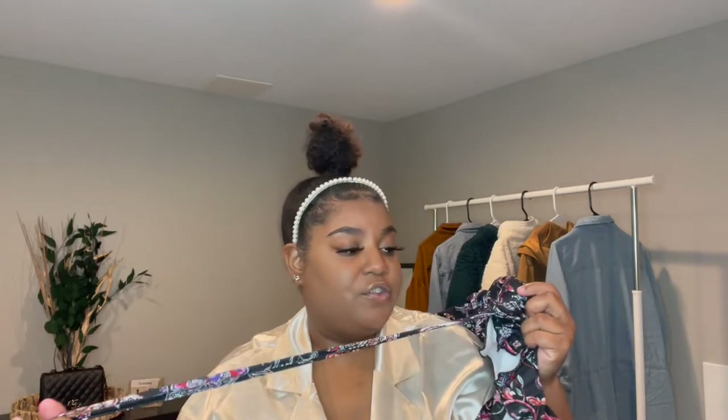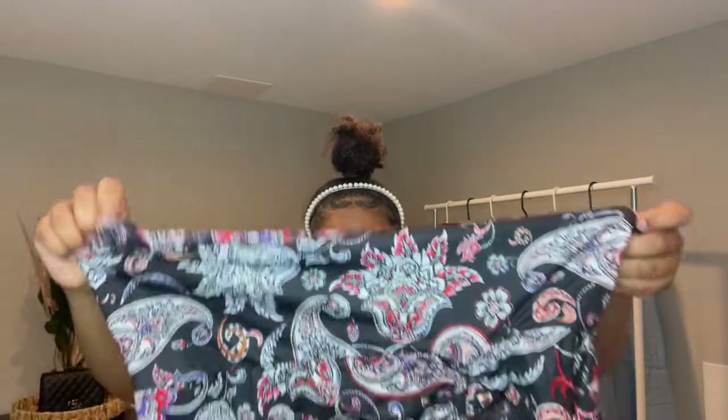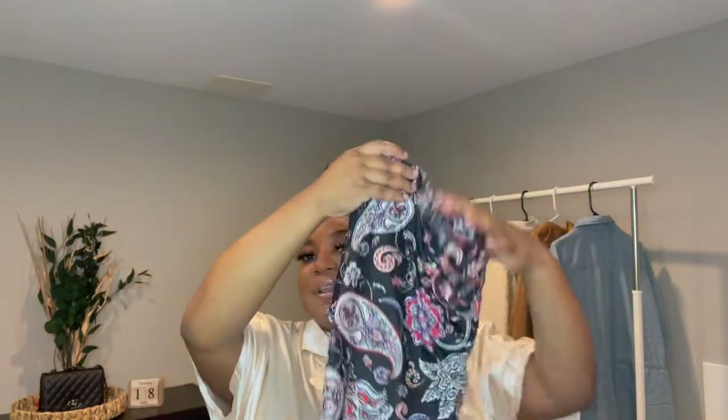It has ruching with an adjustable string so you can tighten or loosen it however you want. Shout out to my sister and Diamond because they were helping me out this whole haul. I love this dress so so much — I give this dress a 10 out of 10. The only thing I wish is that it was silk; it would be 11 out of 10. But yeah, I'm really excited to have this one in my collection.